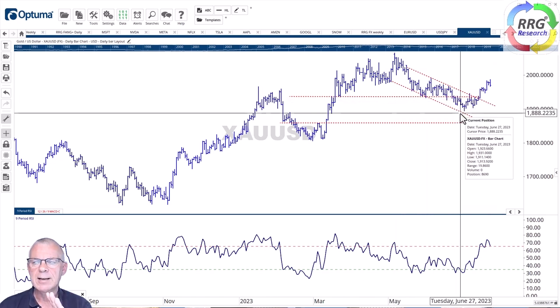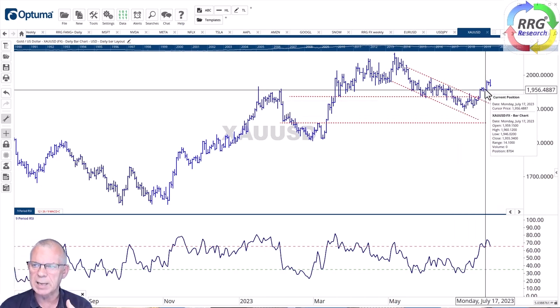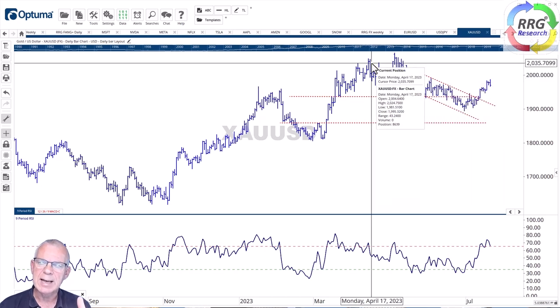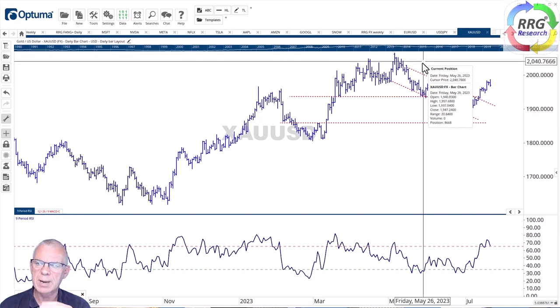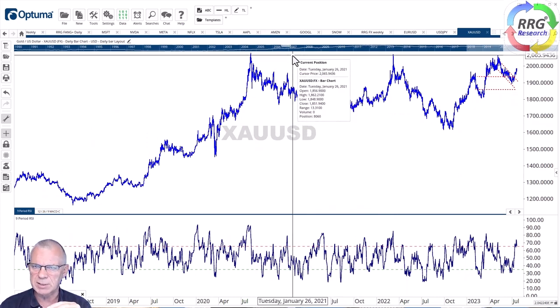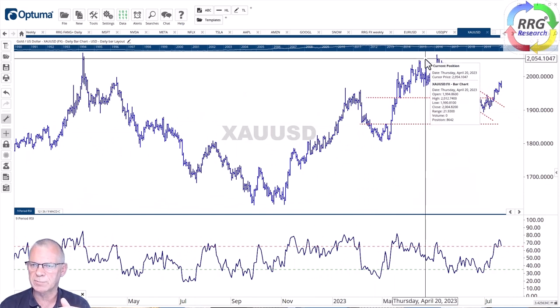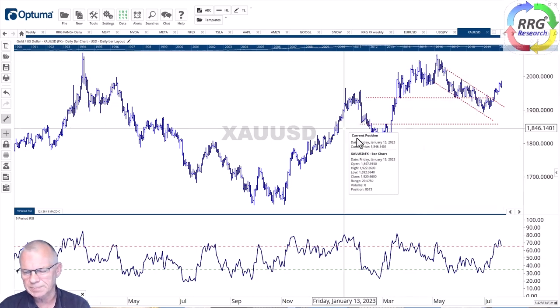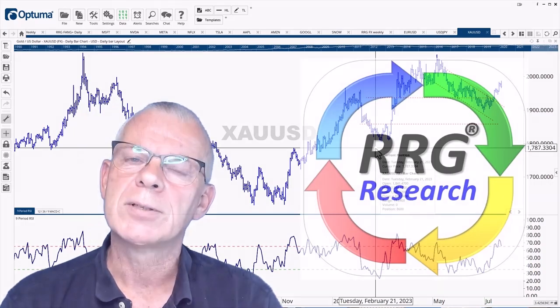Finally, looking at gold — the 1,940 level that was taken out to the downside didn't really materialize as a sustained break; it acted briefly as resistance before we broke through it to the upside, negating that downward move. We're looking for resistance around 1,990 and then back up to the 2,000 area. Making the chart longer, you can see how important the 2,000–2,070 area is as massive overhead resistance. If gold takes that out, it will be in all new territory. First, let's see if it can get to 1,990 and then toward the 2,040–2,070 area.